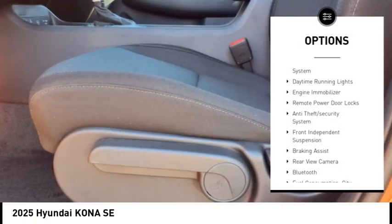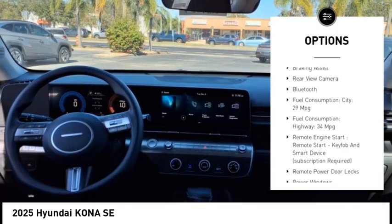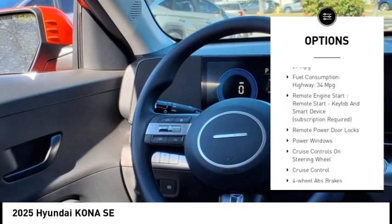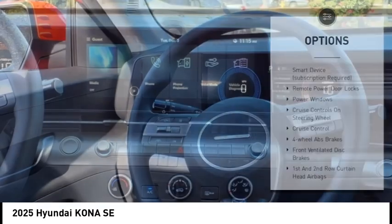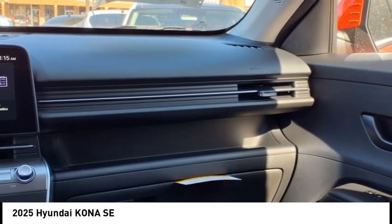Stability control, tire pressure monitoring system, daytime running lights, engine immobilizer, remote power door locks, anti-theft security system, front independent suspension, braking assist, rear view camera, Bluetooth.